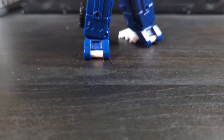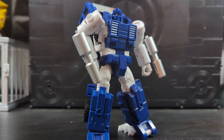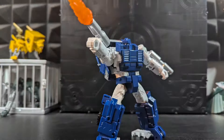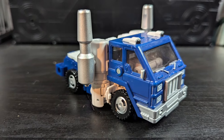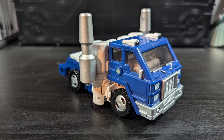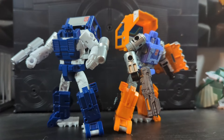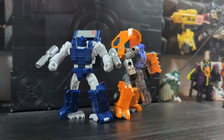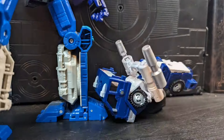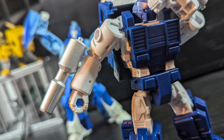Pipes has always been a favorite of mine for one reason or another. I just like the guy. I like his colors, I like his look — he's just a cool little truck. And his Kingdom figure was one of my more anticipated releases from the line. Taking the Huffer mold and making little tweaks that I feel improved the figure overall and obviously gave it that distinct Pipes look. It does suffer from a weird bending in vehicle mode, but I still like the figure overall.